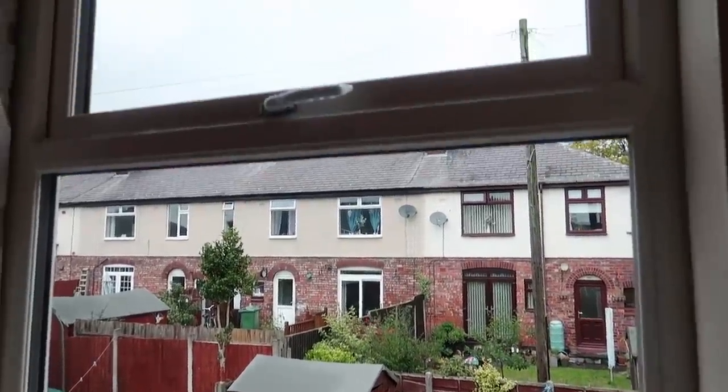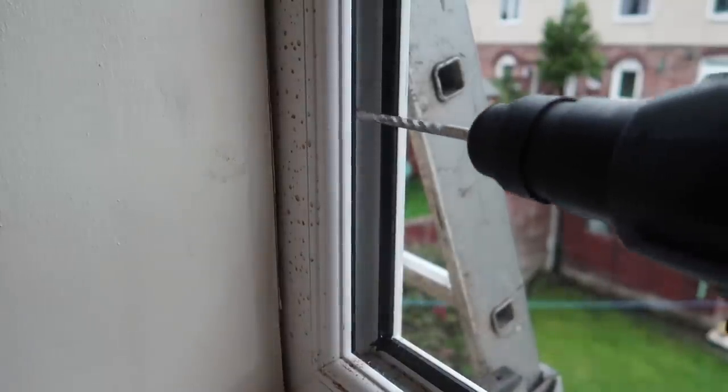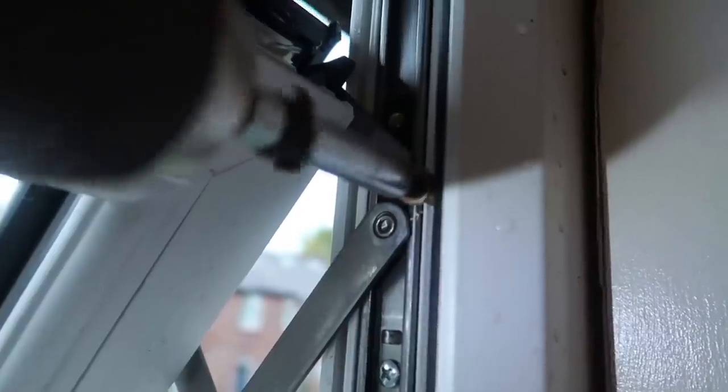Well, that was the hardest one yet. All fixed in there. Let me tell you, that was the hardest one yet. Because behind the plaster — you know we're cutting all the plaster lying back — and behind the actual plaster was solid, like concrete. It was that hard, the cement. So trying to cut it back was an absolute nightmare.